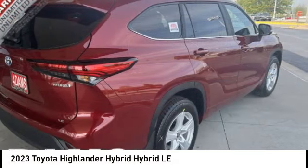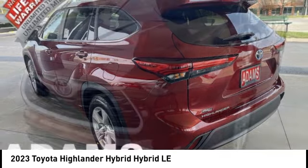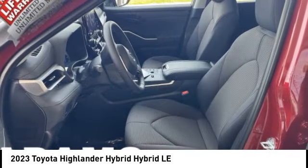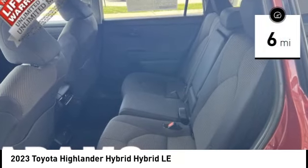Offering a spacious interior, smooth ride, and refined hybrid powertrain, the Highlander is an excellent family vehicle that combines exceptional fuel economy and a spacious, well-appointed interior. This vehicle has less than 100 miles.